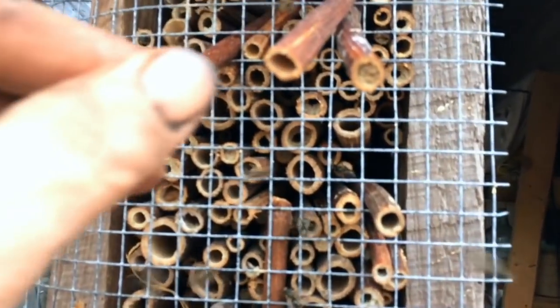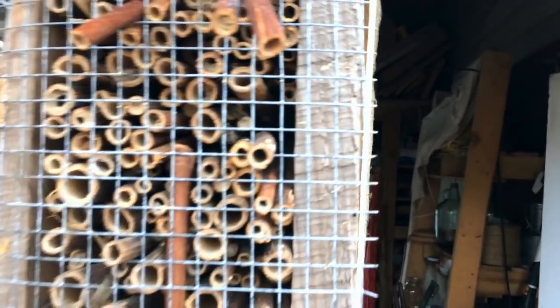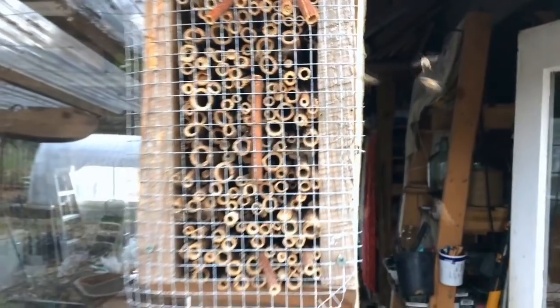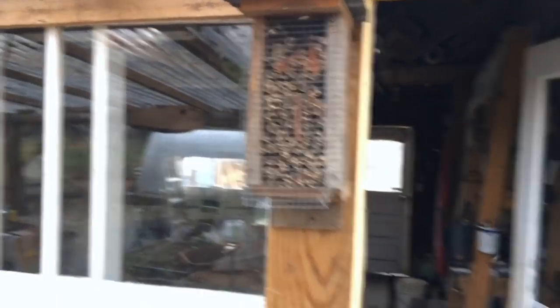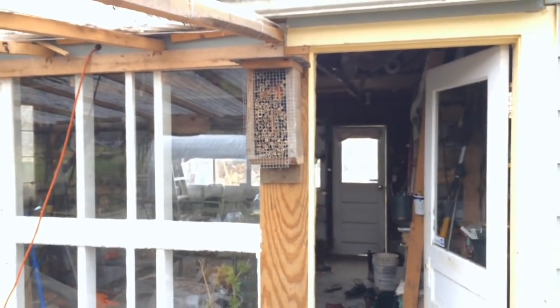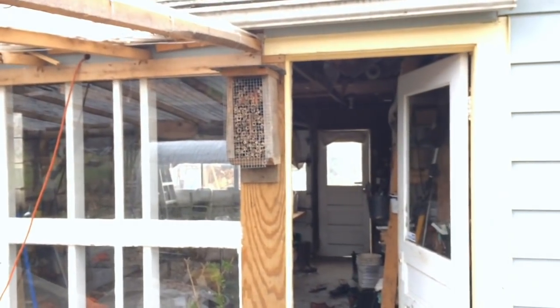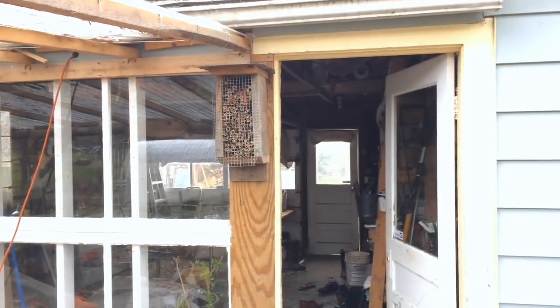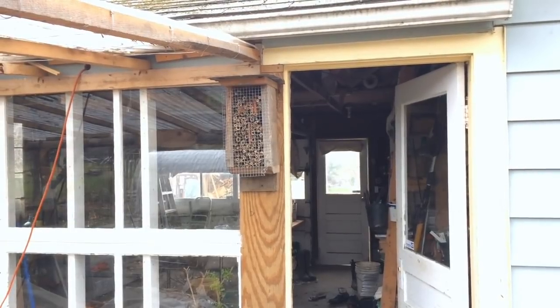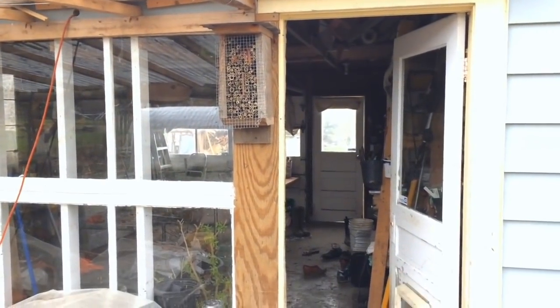A couple tubes are a little looser than they should be, a couple fell out. They are all over. Let me zoom out here and show you what's going on. Maybe not the best decision to put this housing right next to a doorway, but these little friends are so gentle and so busy mating and trying to find new housing that they don't seem to mind us, and we certainly don't mind seeing them.